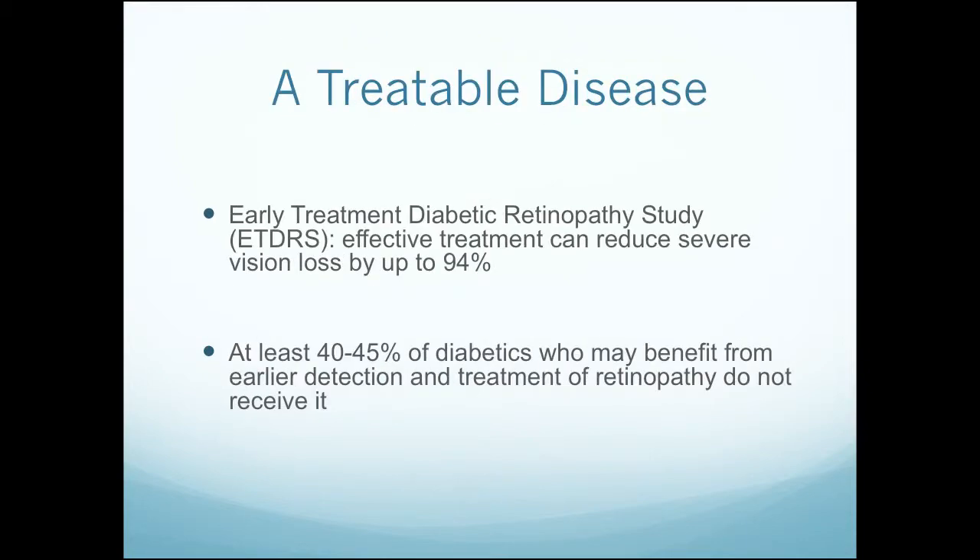But it's treatable. The Early Treatment for Diabetic Retinopathy Study, which is a landmark study in ophthalmology, showed that effective treatment can reduce severe vision loss from this disease by up to 94%. And that's why it's really a travesty when we don't get to it in time. At least 40% to 45% of diabetics who can benefit from earlier detection and treatment don't get it, and that number is probably far higher in the safety net.